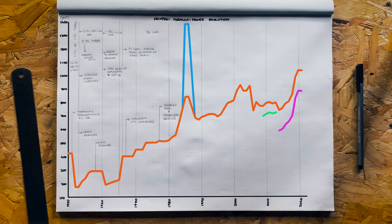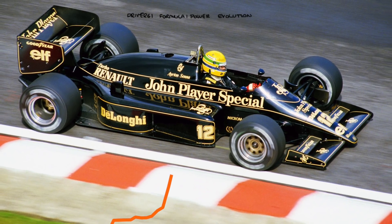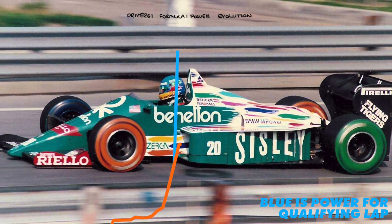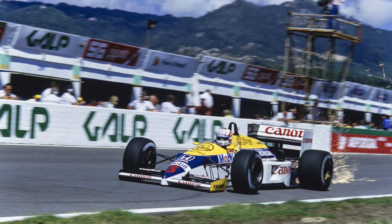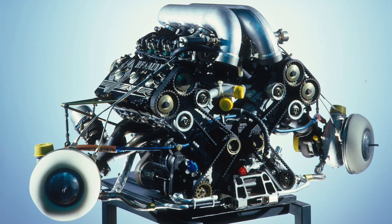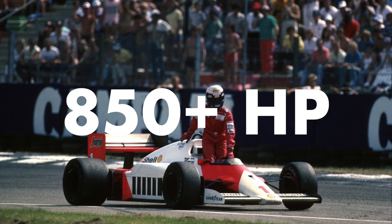In the 80s, the teams' ability to crank up the power outweighed their ability to put it down on the road, making the cars near-undriveable. Boost pressures went skyward, forcing teams to build stronger engines with new alloys and different cooling systems. This led to the era of qualifying engines — or 'grenades' as they were called — engines with the boost turned up so high they only lasted a single push lap. Teams would then fit a new engine and turn down the boost for the race, though the cars still produced over 850 horsepower in race trim.